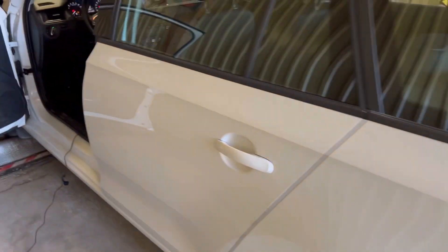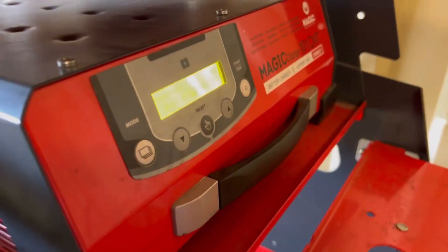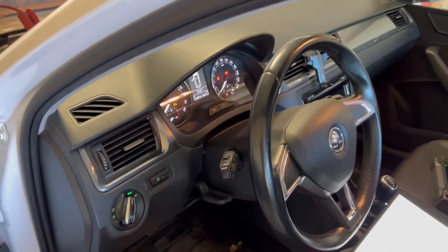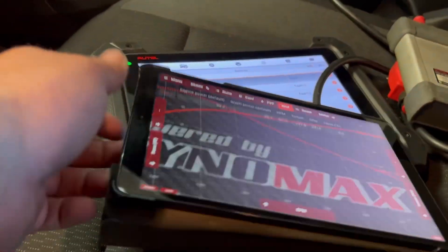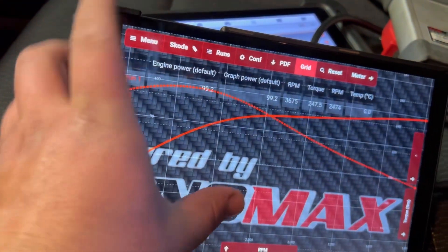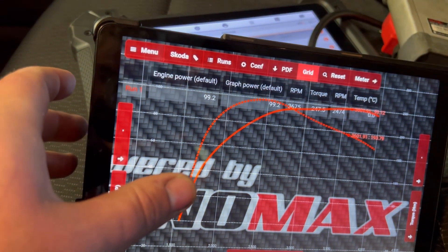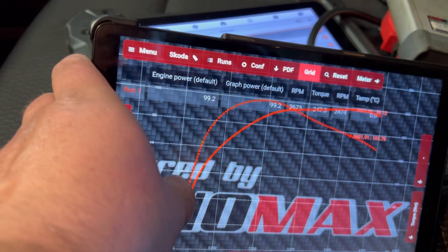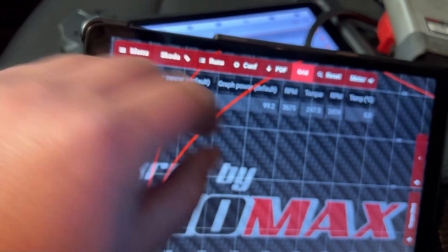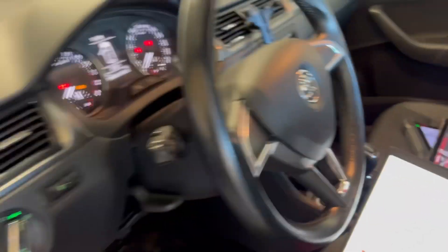Hello everybody, this time we have a Skoda Rapid. We already put the magic charger on and we're doing a flash mode now. We have a 1.6 diesel engine with 66 kilowatts — more than 90 horsepower. We already tested on the dyno and we have these lovely diagrams: it's 99.2 horsepower and torque is 247 Nm, and there are no DTC codes, so all good.